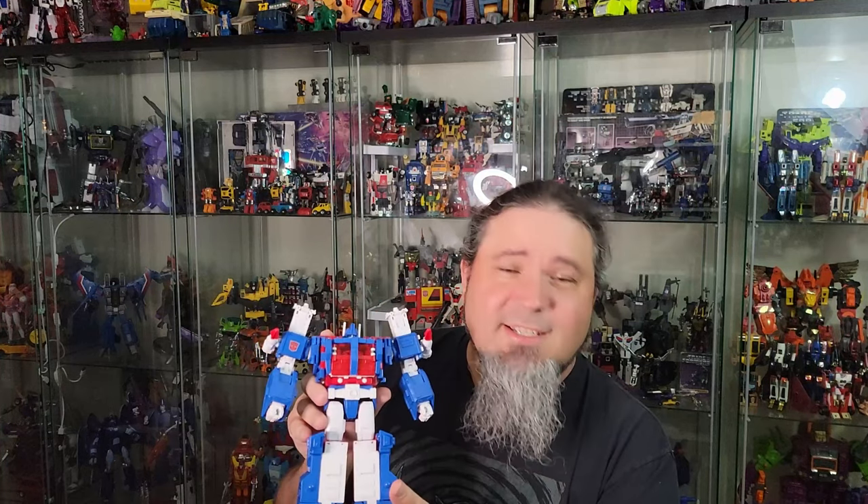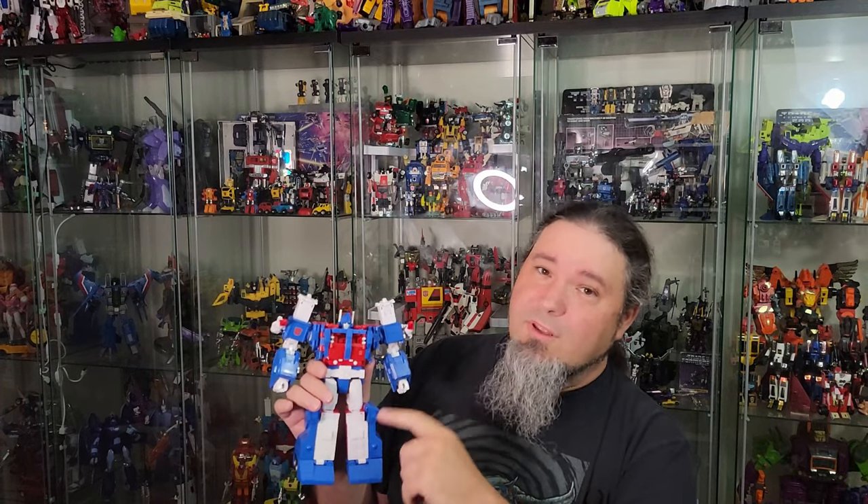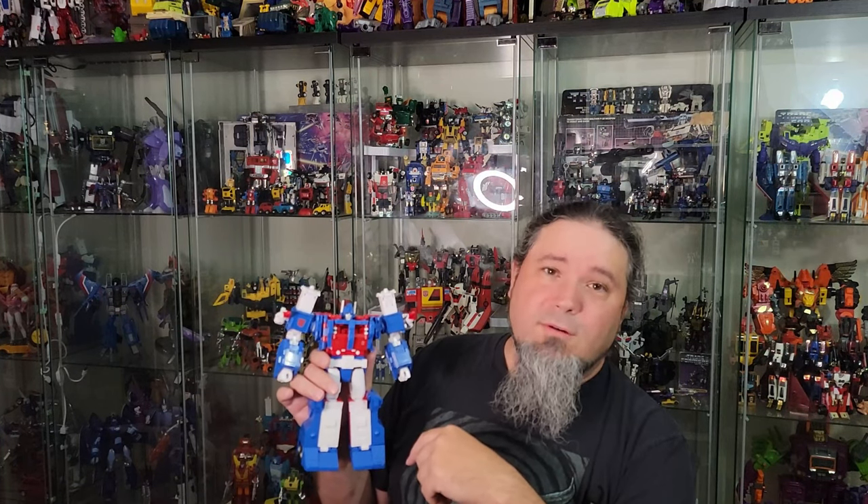Hi, thanks for stopping by. I'm Ghost Prime. I'll take a look at Studio Series 86 Ultra Magnus, which is a Commander class figure, meaning he's at a higher price point. A lot of people saw the in-hand pics and said he's really big for Ultra Magnus — and he kind of is. The idea is that he has to be a car carrier; he fits Deluxe-size cars in his trailer. We're ebbing closer to Masterpiece both in price and complexity. This is a really great figure, so remember to like, subscribe, and hit the bell for notifications. Let's get to the review.